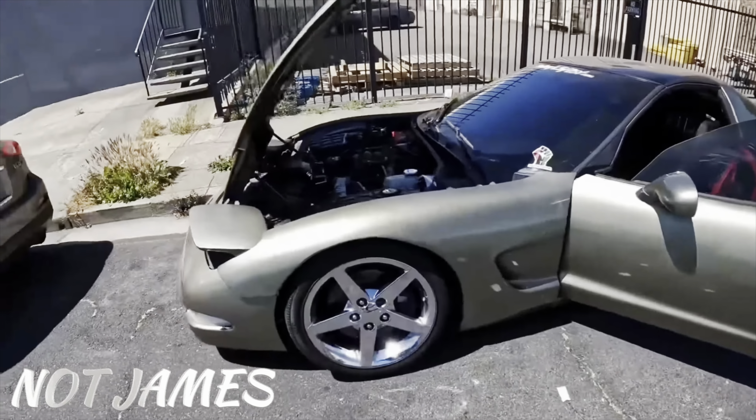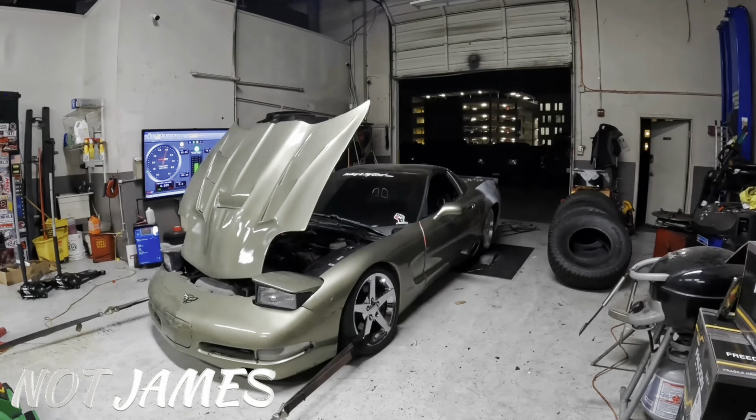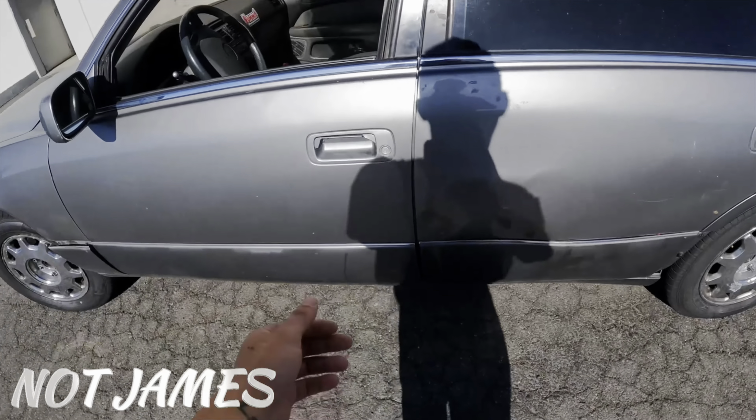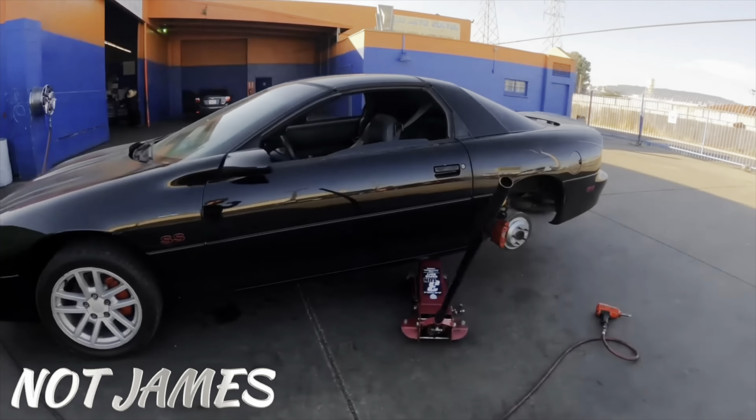Alright guys, it is like day 69 of trying to fix this piece of shit 97 LS400 with hella miles. We stopped at a tire shop because these things are gonna blow. It slides great, and it's got a bunch of suspension work done in the rear as well.